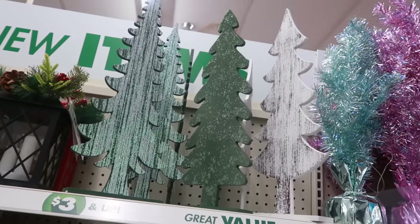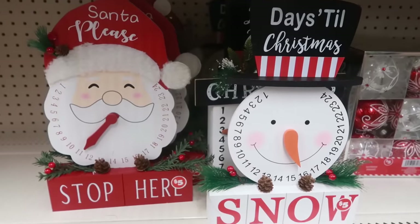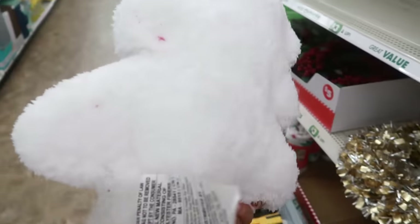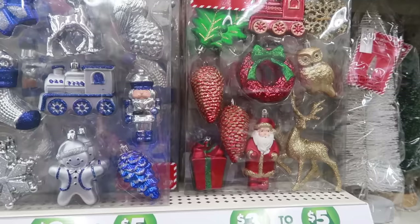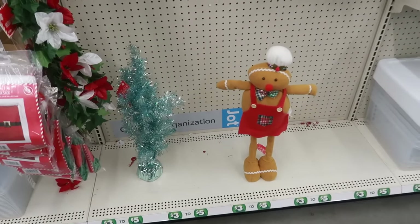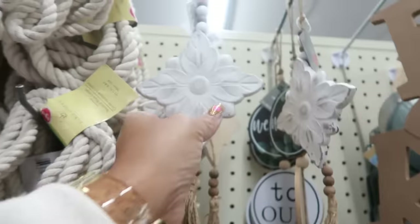You got all three of those trees up there — I believe they're five, actually they're three. Both of these are five. And this tree pillow is five. These ornaments are five — the red and green and gold ones are really pretty. And look at this one: a little lonely gingerbread man with his arms out like he needs a hug — five dollars. These wooden tassels right here are nice; you got the round one and this shape.